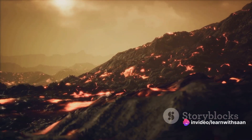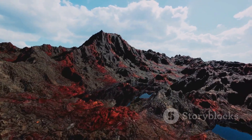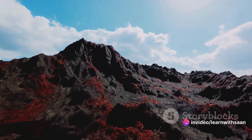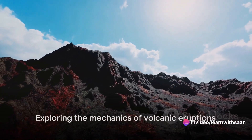Volcanoes are not just about destruction and mayhem. They play a pivotal role in shaping landscapes, creating fertile soils, and even influencing climate. Volcanoes are not just destructive forces, but also fascinating natural phenomena. Let's dive deeper into how they work.